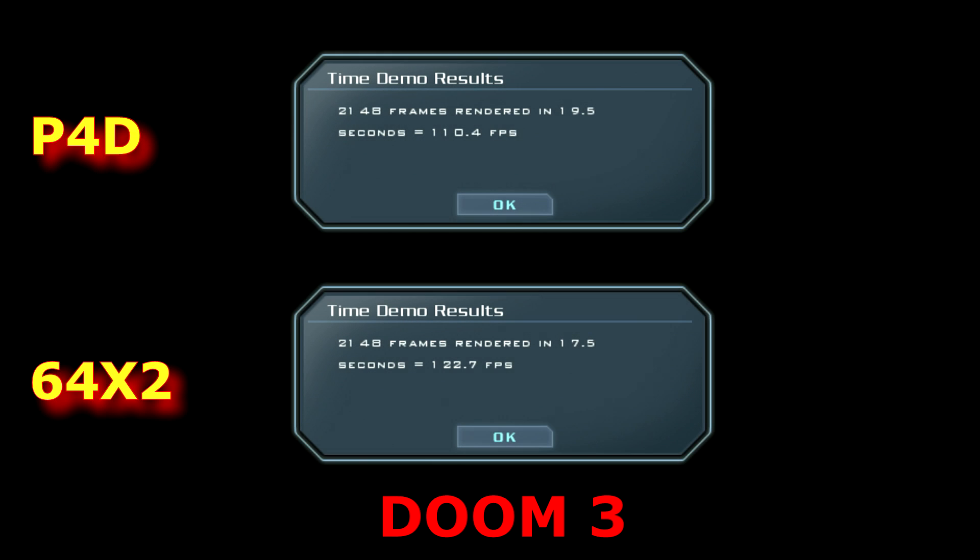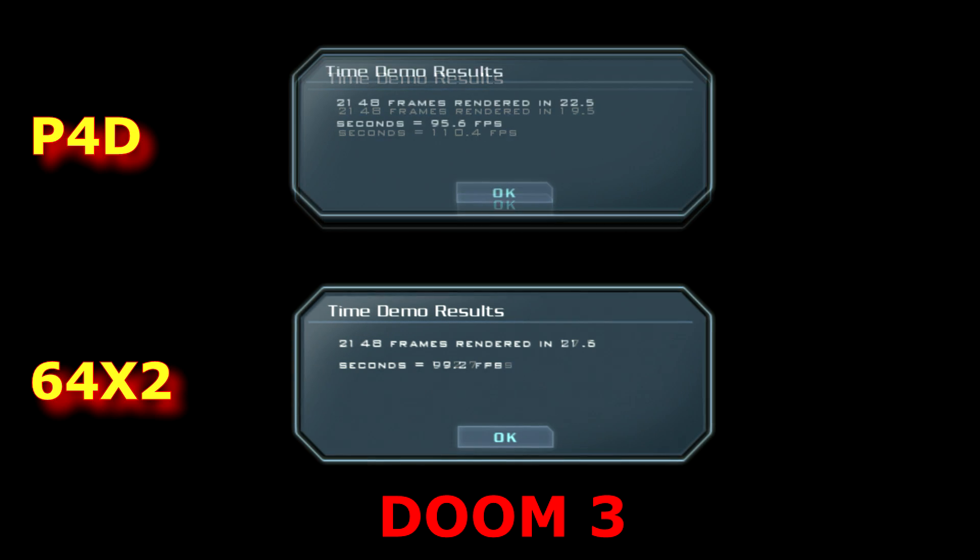In Doom 3 at 1024x768, the Pentium 4D is scoring 110.4 frames per second and the Athlon 64 is edging it out with 122.7 frames per second. Cranking up the resolution to 1280x1024, the Pentium 4D scores 95.6 frames per second and the Athlon X2 scores 99.2 frames per second — edging it out a little bit, but not by much.